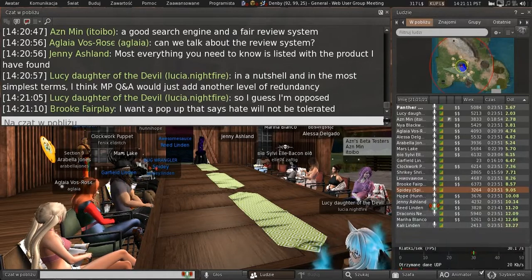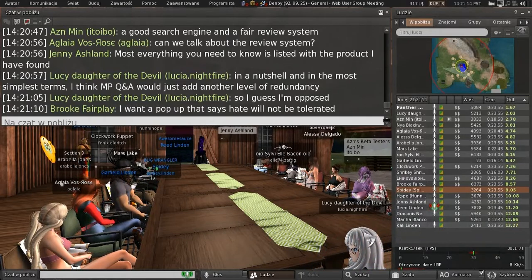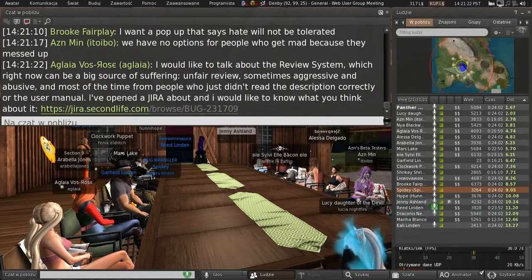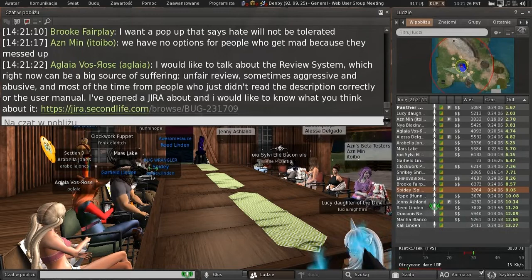We're working on that good search engine. The fair review system — we're still working on what constitutes fair. Everybody has an opinion, and if you ask five people you're going to get five different answers.